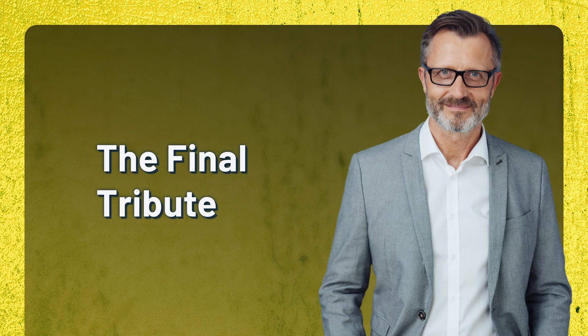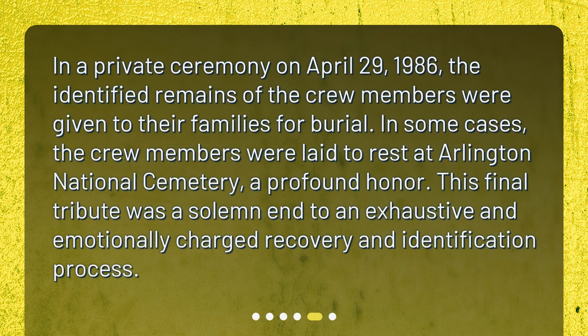The Final Tribute. In a private ceremony on April 29, 1986, the identified remains of the crew members were given to their families for burial. In some cases, the crew members were laid to rest at Arlington National Cemetery, a profound honor. This final tribute was a solemn end to an exhaustive and emotionally charged recovery and identification process.